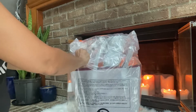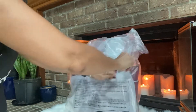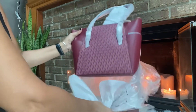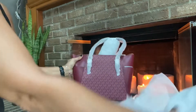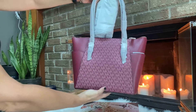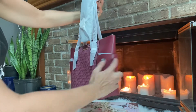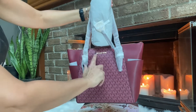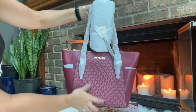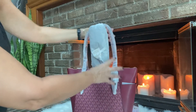It looks like it's very well wrapped. Oh, that is nice — look at that logo. You have a pocket on the outside and one on each side, the Michael Kors logo in gold tone, and a zipper top. Oh, that's nice. Let's have a look.